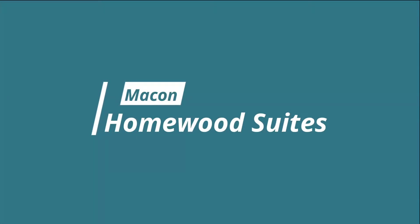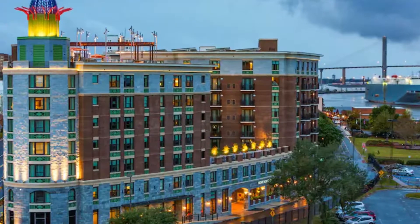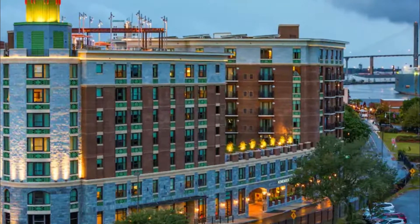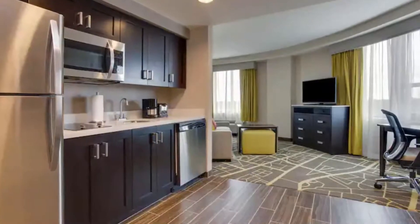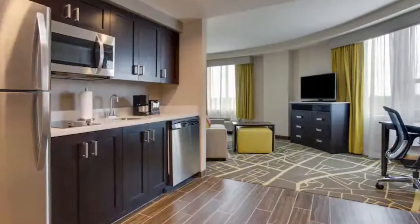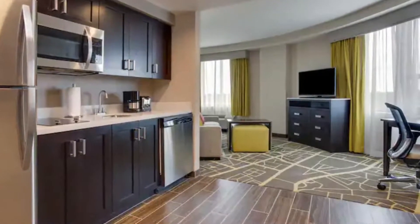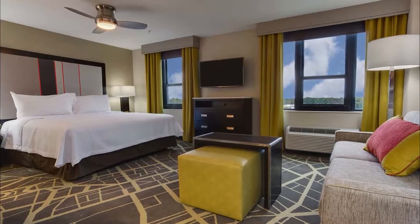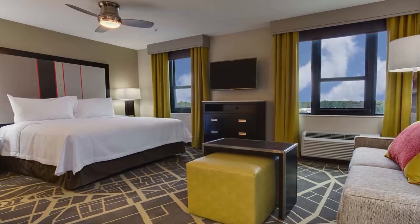Number three: Homewood Suites. Experience warm southern hospitality, great amenities, and a fantastic location within walking distance of shops, restaurants, and entertainment venues when you stay at the Homewood Suites by Hilton Savannah Historic District Riverfront. Set in the heart of the historic district, this all-suite Savannah, Georgia hotel offers easy access to museums and golf courses.